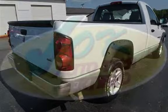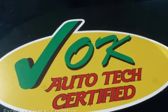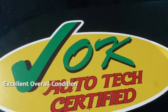This Dodge has less than 108,000 miles on the odometer. This vehicle is in excellent overall condition.